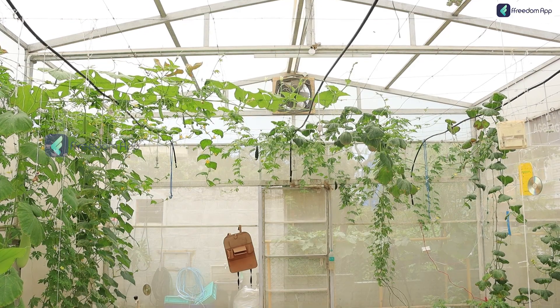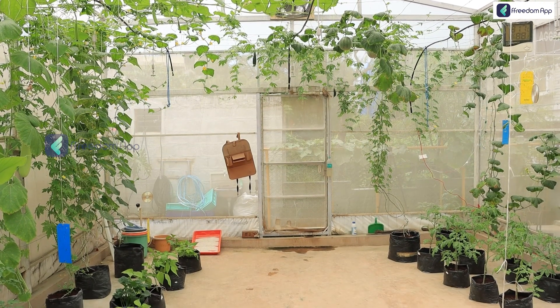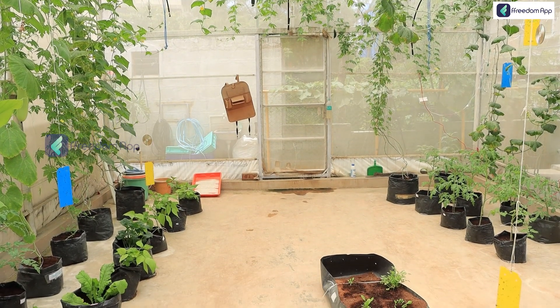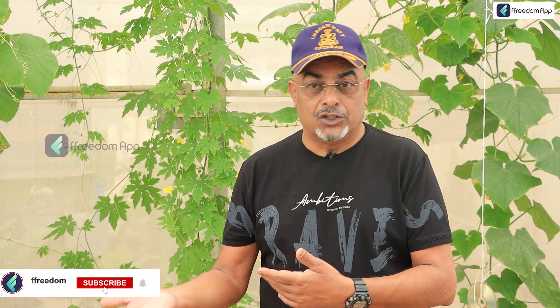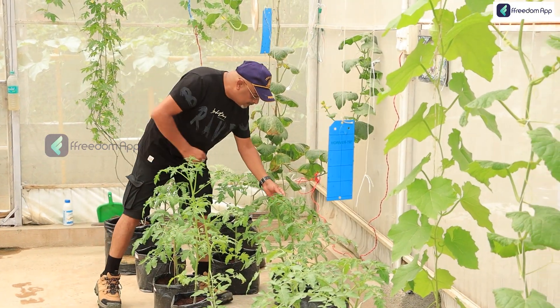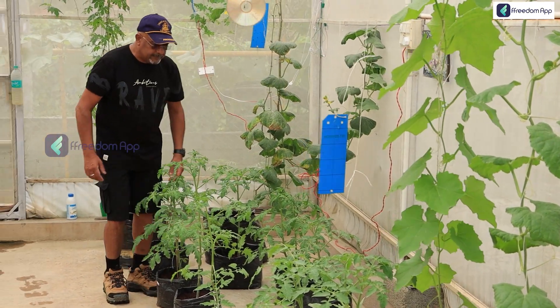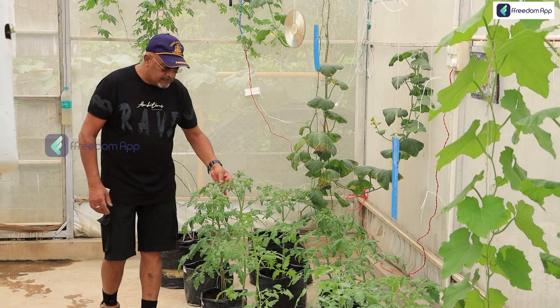In soil, if you put two plants very close, they have root zone competition — they compete with each other and steal each other's water or nutrition. In hydroponics, for example, if you're growing 12,000 tomato plants in grow bags in a greenhouse, each plant is given a certain quantity and quality of nutrition and water. So there's no root zone competition, and you're able to grow your plants in a way that it looks like a plant factory — everyone gets the same treatment.